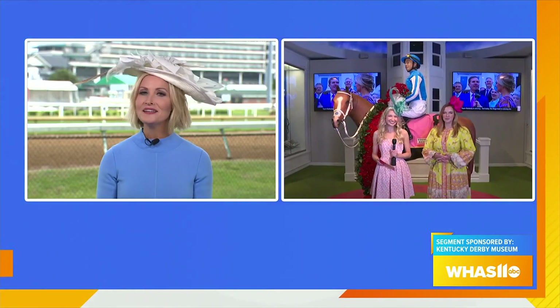We're going to check back in with our reporter. She is over at the Kentucky Derby Museum this morning. They have so many new exhibits. If you want to get into that Derby mood, the Derby Museum is the place to be.